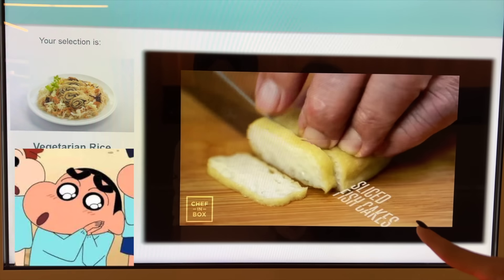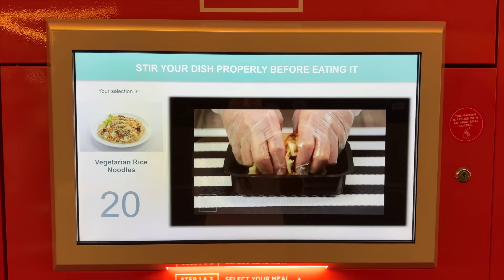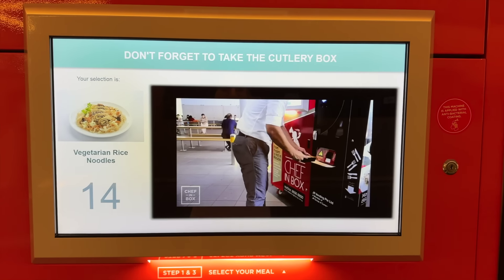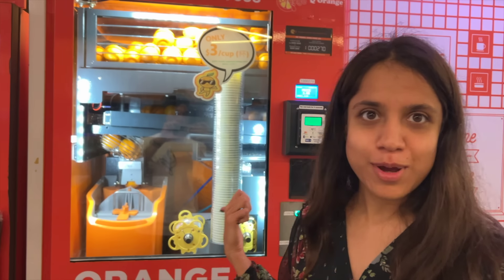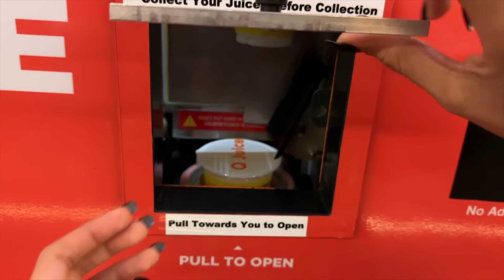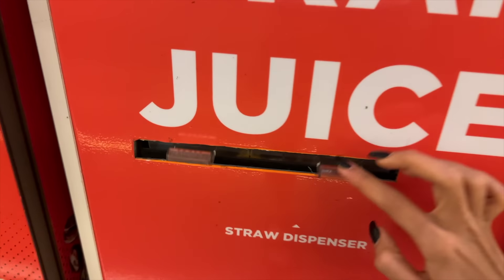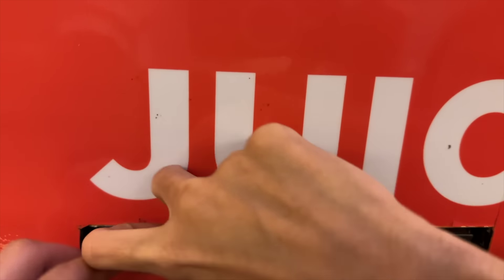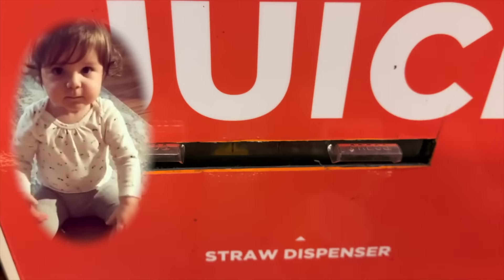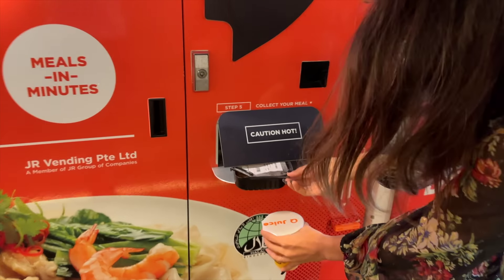While our meal is cooking, we're going to take orange juice. The best part is it's freshly squeezed. You pull towards you and our juice is all ready. There is a straw option but the machine isn't working for me. And here we have straws. Our food also seems ready — it's very warm, actually very, very hot!